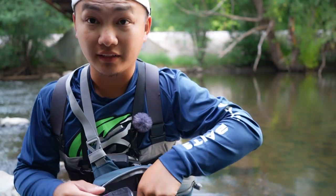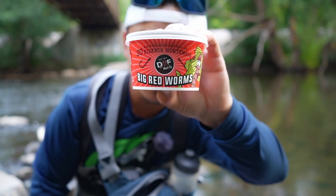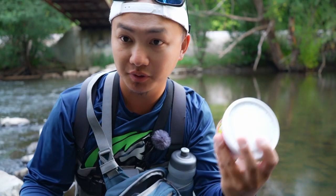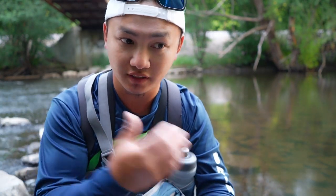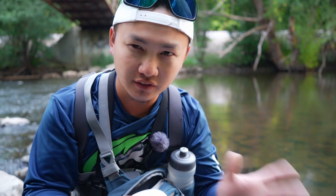Stay tuned. For the bait that I am using today is Big Red Worm right here. Big Red Worm — super simple. Just on the hook and just drifted in the current there. Some pockets that I know of and hopefully they take it. Hopefully they're there right now.